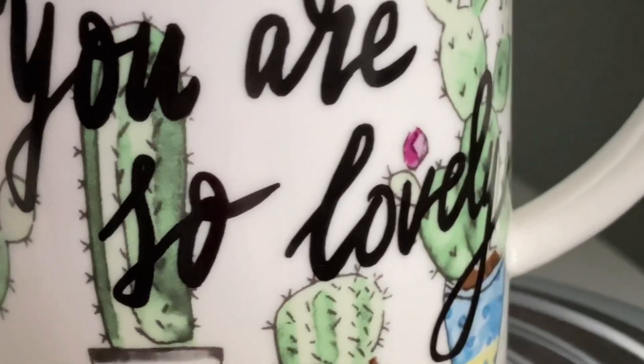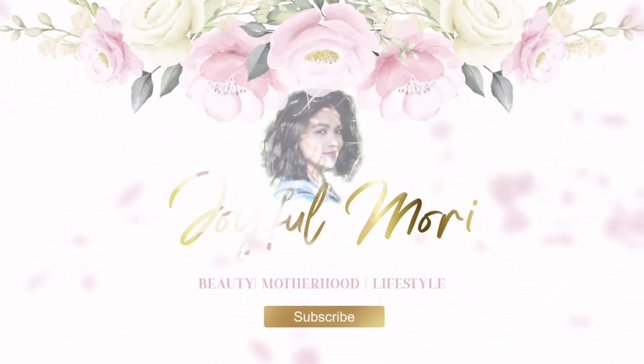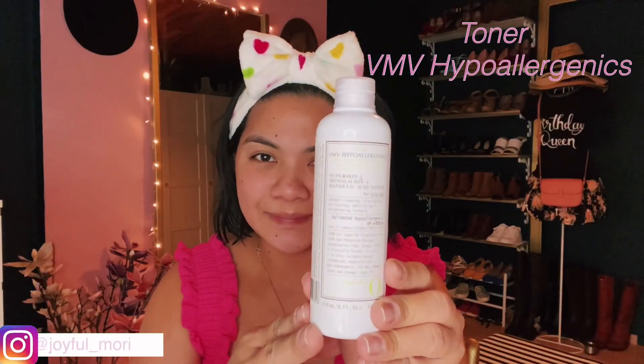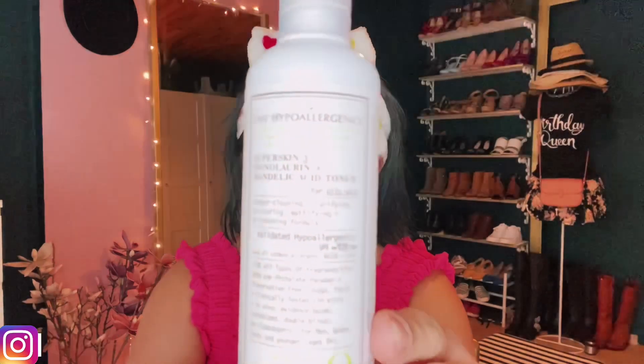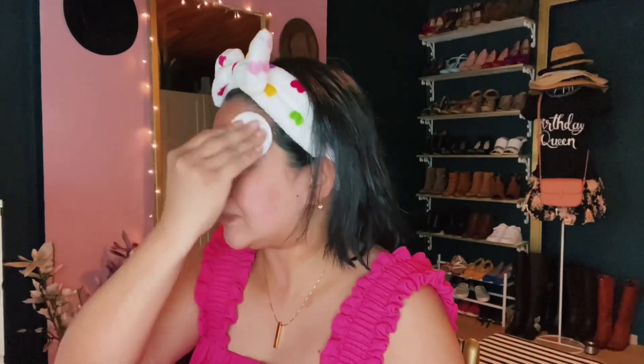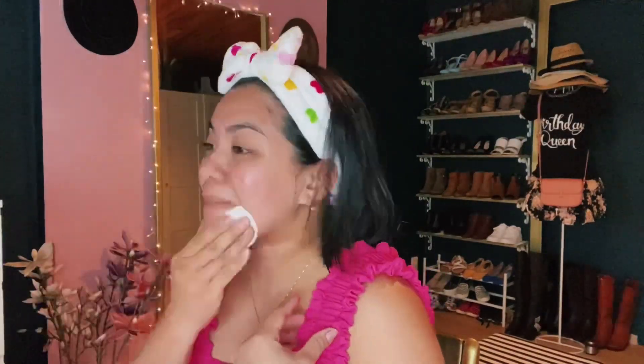Good morning, mamas. Welcome back to my channel. Today I'll be showing you mama's morning skincare routine. As a mom, I know that sometimes life gets so busy, especially if you have children. We often forget to do our skincare in the morning. So in today's video, I'll be showing you an easy and quick mama's daily skincare routine.